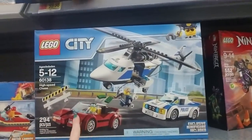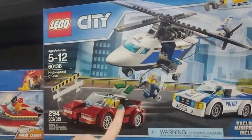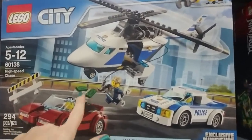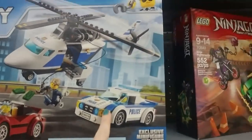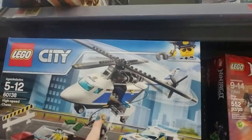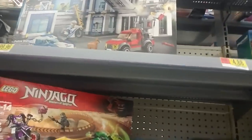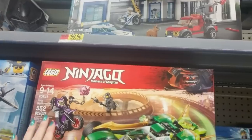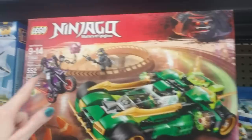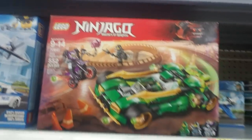Here is the High Speed Chase — it comes with a cool car, and the guy has money flying out. Here comes the police with a helicopter getting ready to snag the car, and they even have Lego handcuffs. There's another Ninjago set — Ninja Nightcrawler. That is a cool car. And here comes the bad guy — look at his little weapon there. 552 pieces.